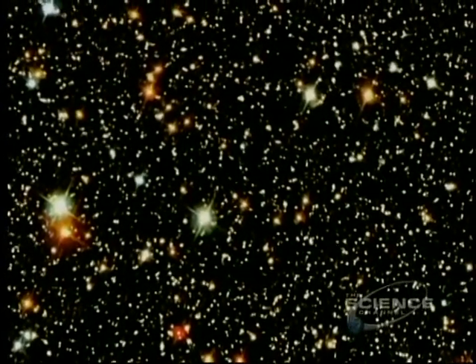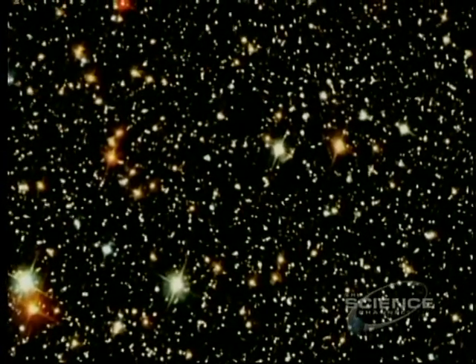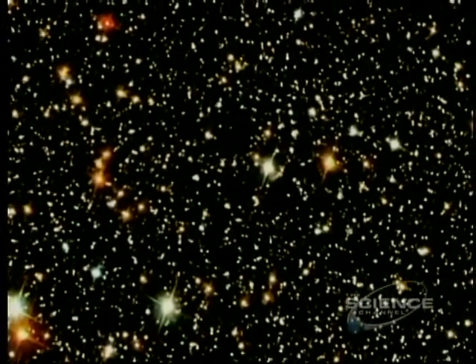These studies are teaching us about the strange, shrunken objects that old stars turn into: white dwarfs, neutron stars, and especially black holes.